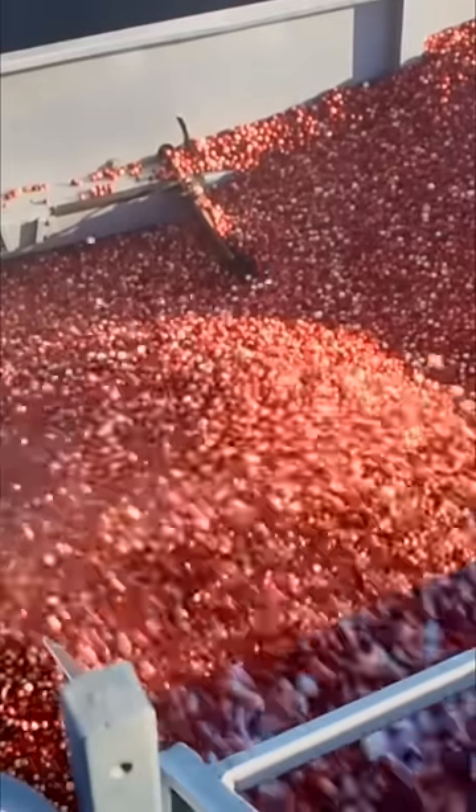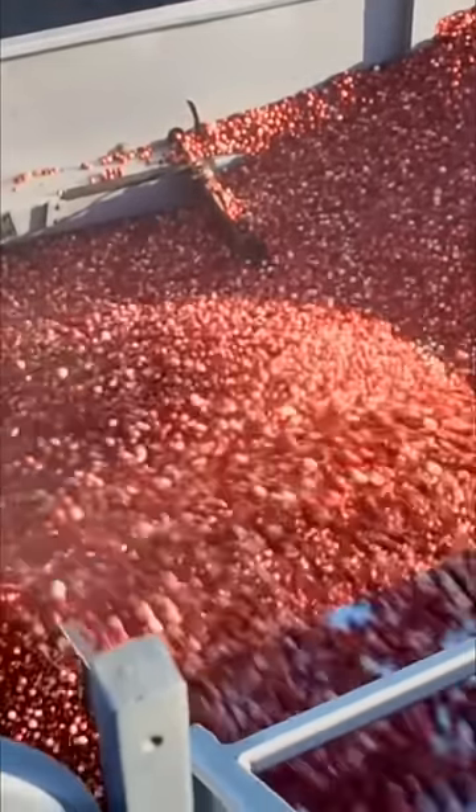To learn more about cranberries, check out our full Cranberry Grower episode on Job Jams. And don't forget to give us a like and subscribe.